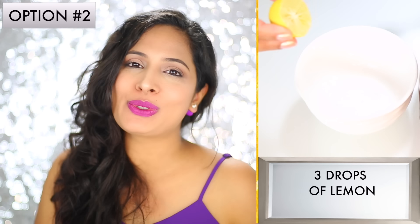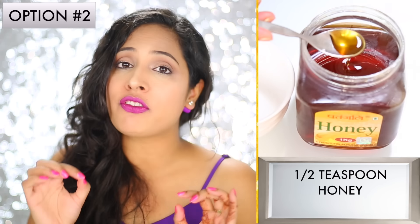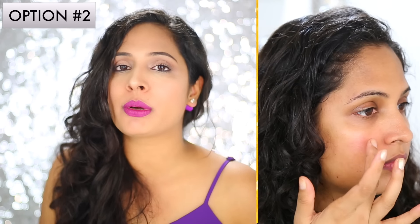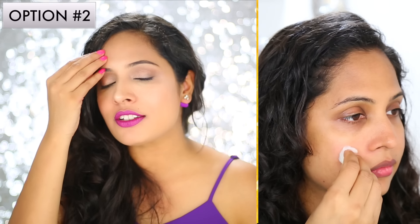Option number two: in a bowl take two to three drops of lemon, then add half a teaspoon of honey in it. Now mix it well together and then apply it on your pimple for a good 20 minutes. After 20 minutes just take a cotton ball and then wipe it out.